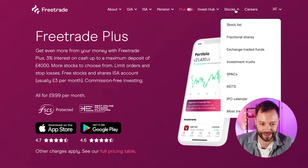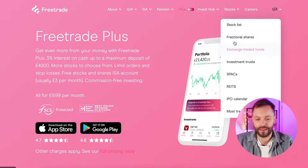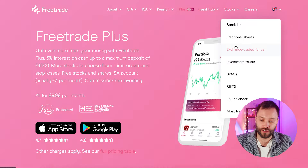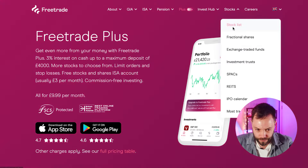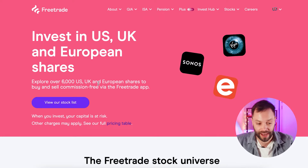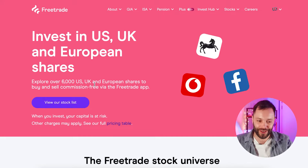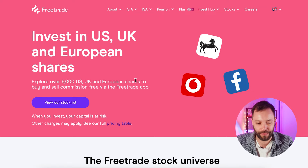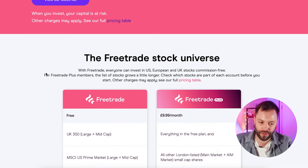Next, the investments available — this is actually a really interesting thing about Free Trade. It has 6,000 US, UK, and European shares to select from. Globally there are around 41,000 shares available, so this is obviously not the full range, but it'll cover all the major stuff you'd want to buy. It's a pretty comprehensive universe if stocks are what you're after, and they also allow you to make suggestions of things you might want to see listed.